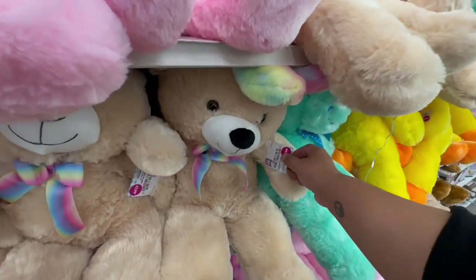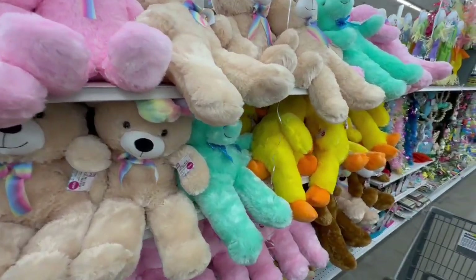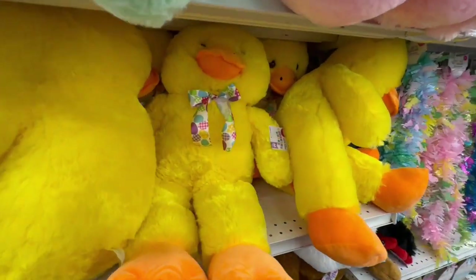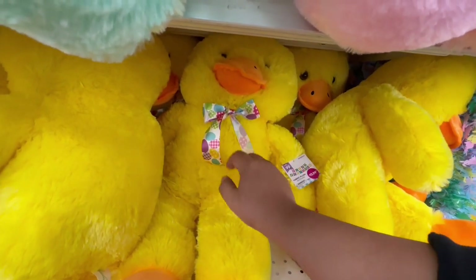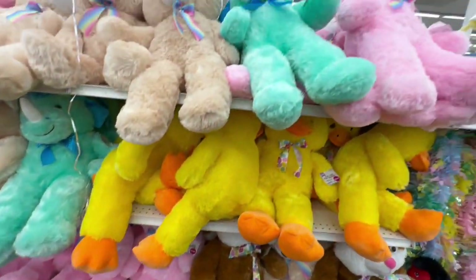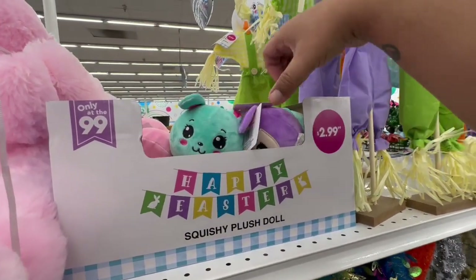Let's start off with the little stuffed bears — these are $12.99 and they have them in different colors. They also have the little ducks, also $12.99. What I like about these is they have the cute little bow tie with the little eggs. How adorable! And oh, those little squishy dolls are $2.99.